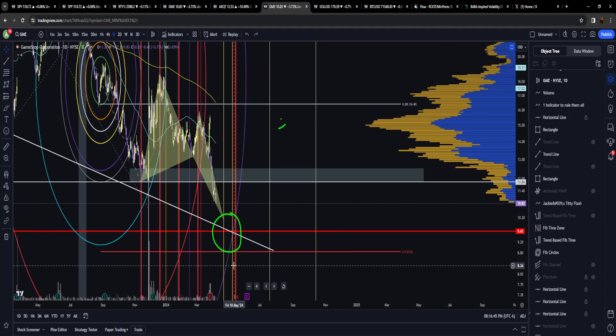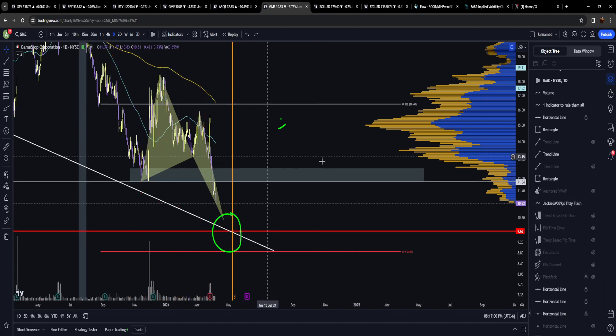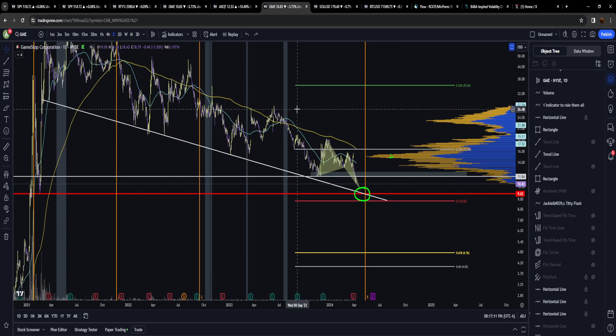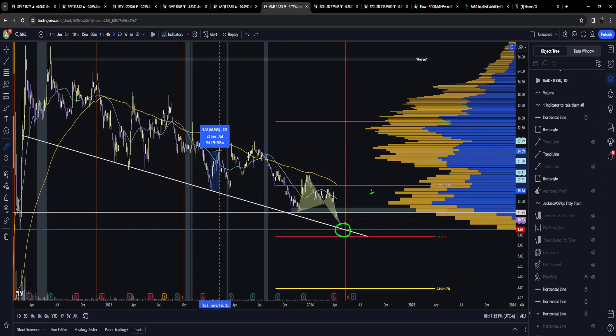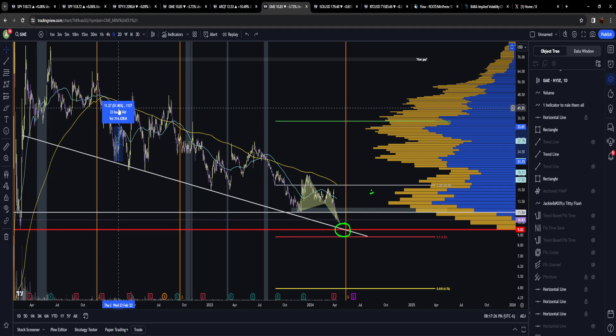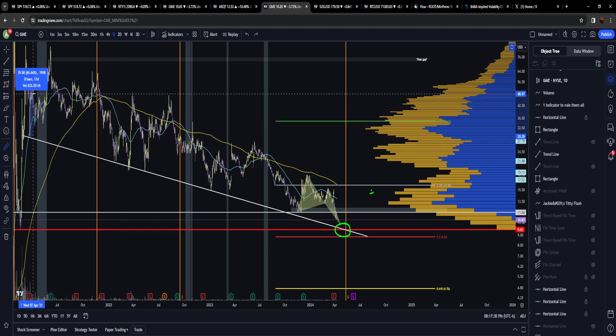There are enough interesting technical artifacts on this chart to suggest GameStop is going to make some level of a move — up or down we don't know, that's why we do technical analysis. We've got a harmonic structure, and the bottom of this trend line is so important because every single time GameStop has tested it we've made big moves: most recently 60%, then 140%, 150%, 50%, and 66%. Every test of this trend line has led to a big move.